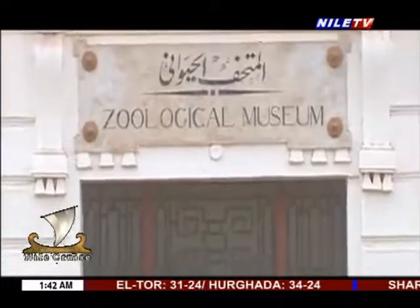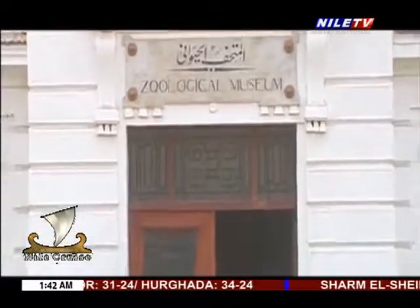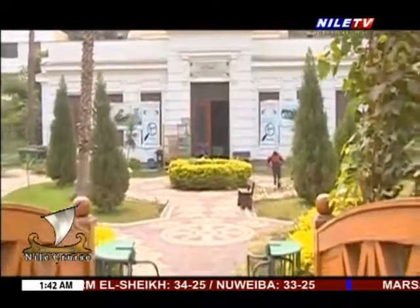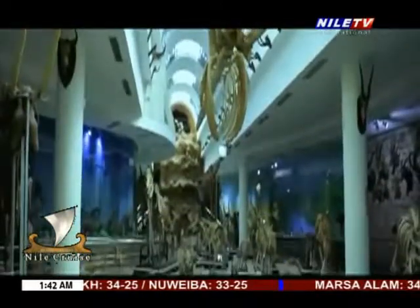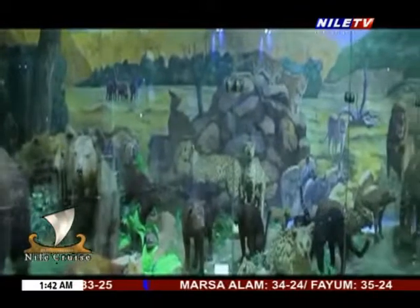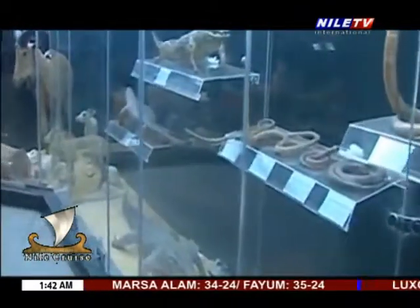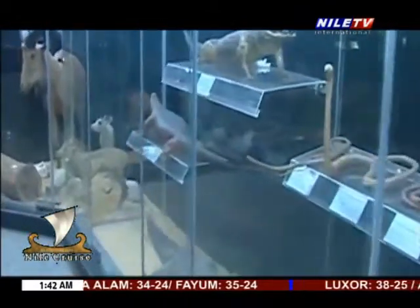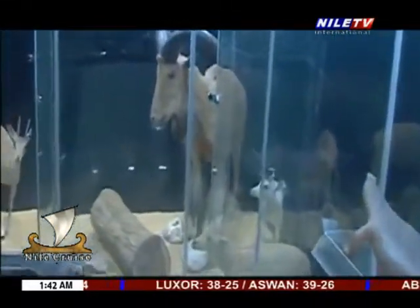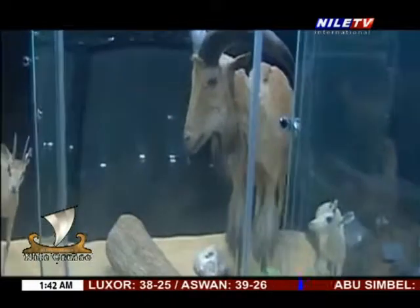The Animal Museum is the first animal museum created in Egypt. The Middle East considered it the oldest that exhibits stuffed animals, skeletons, and tools to display the life cycle of old animals, in addition to various collections of archaeological mummies. The oldest animal museum was established in 1906, containing models of rare stuffed skeletons and skins.